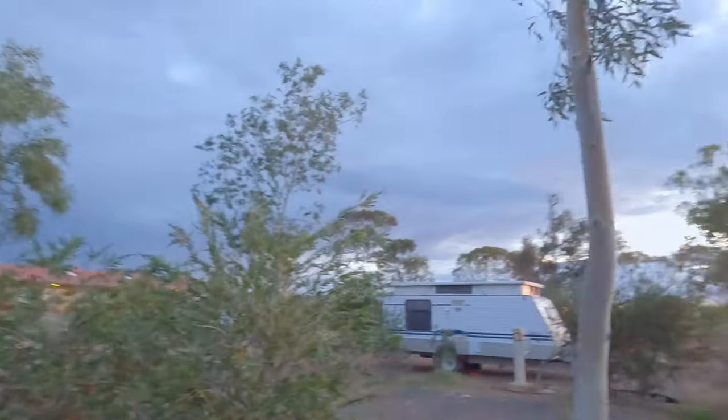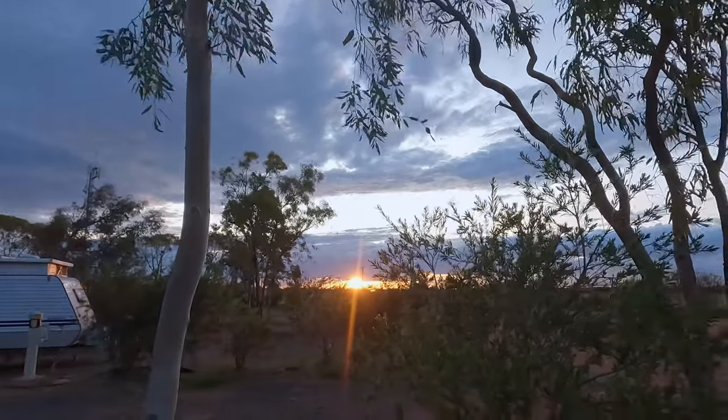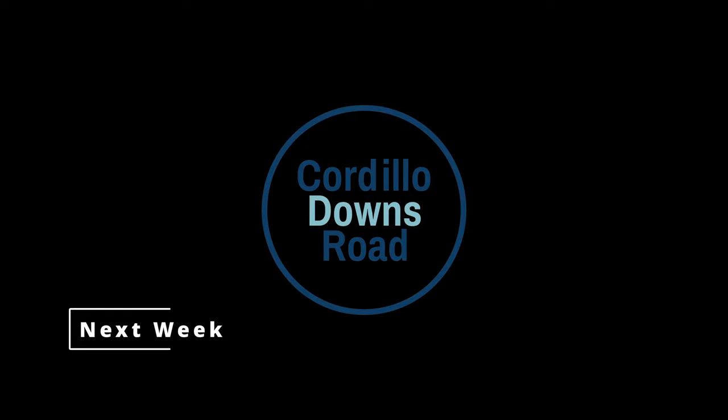The trip today was really good — coming up the Dowling Track. It was a good road, probably one of the best dirt roads we've done in a long time. I think a lot of it's been graded recently because of all the rain they've had through here. There was lots of water around but nothing on the road, so it was a good track — nice countryside. Lots of emus and their babies. Lovely sunset over there in the distance. Tomorrow we're heading out to Innamincka and then on to the Cordillo Downs Road.